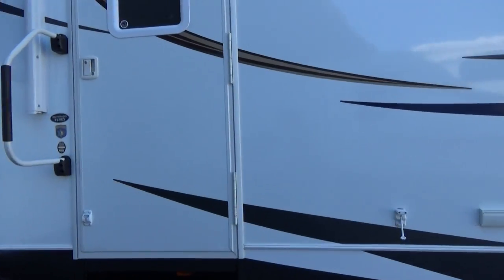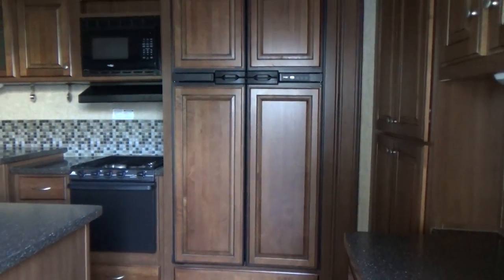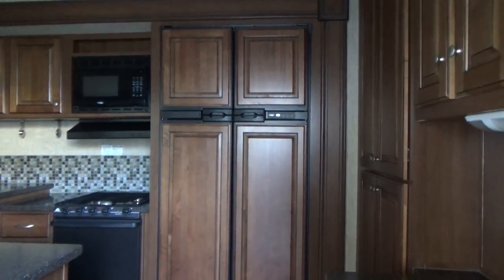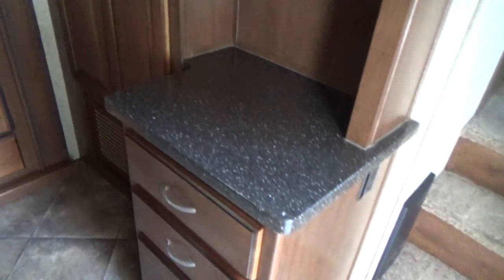As we walk in — the batteries are disconnected, so you're going to hear a little chirp in here. Full island kitchen; notice the residential style flooring and carpet, all in perfect condition. You have a full four-door refrigerator, about 12 cubic feet. There's your kitchen island with nice solid wood cabinet faces, lots of cabinets, lots of storage.